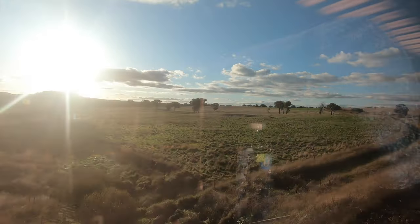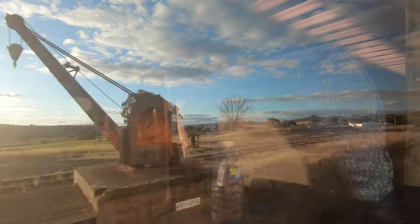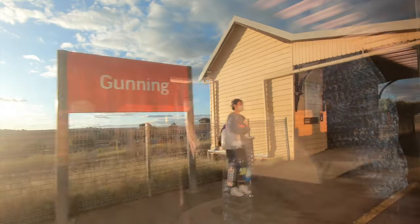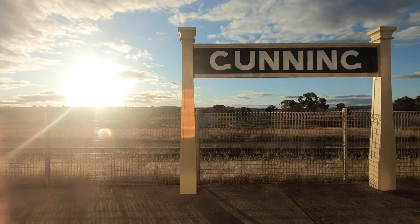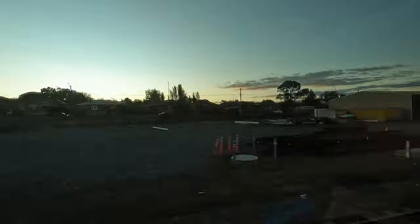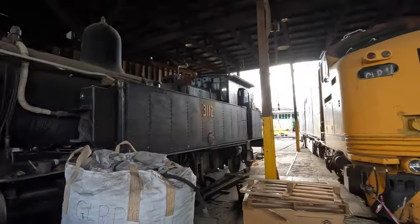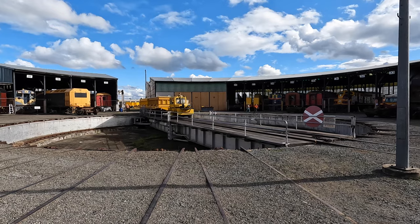Some stations seem in the middle of nowhere — Yass Junction, serving Yass, is actually nowhere near the town centre. And Gunning Station is one of the best examples of a small late Victorian country station, with elements from the opening of the line in 1875 still visible. On the way into Goulburn you will notice the roundhouse of the Goulburn Rail Heritage Centre, a heritage-listed former railway workshop and now museum, where you'll also see restorations in progress as well as a working turntable.